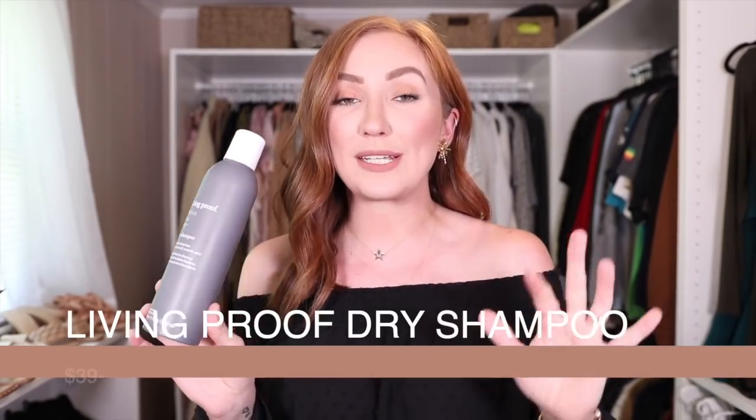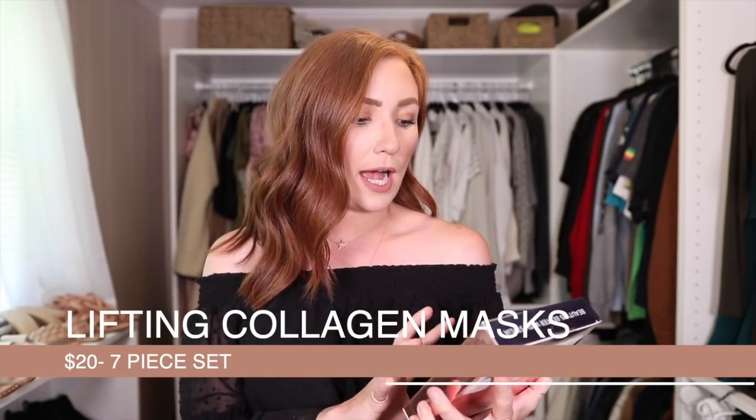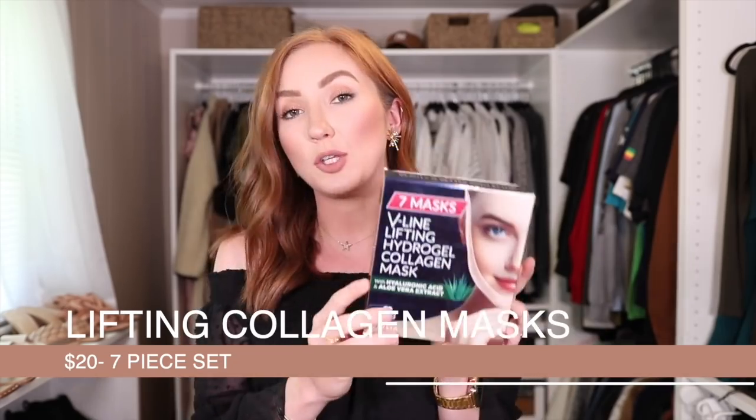Living Proof dry shampoo is on a Prime Day deal, you guys — I was shook when I saw this. I went ahead and ordered two more bottles. This is the end-all be-all of dry shampoo, one of my top two or three favorites. I'll link my hair video below where I talk more in depth about it, but if you're looking for a dry shampoo that actually prevents your hair from getting oily — not just absorbs oil after you already have greasy hair — this is it.